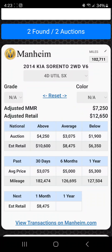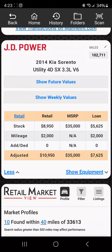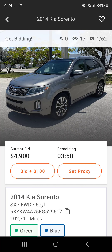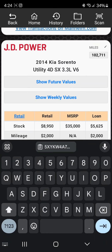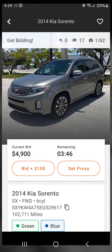It tells me right here — I'm paying for this — so it's telling me how much it is at Mannheim. My adjusted MMR is $7,250. My retail, if you go with that, is $12,600. But here's what you really want: JD Power. I have this set up to show me the retail view, and it's showing me my check is going to be $7,625. This car is going for $4,900 right now with three minutes to go.